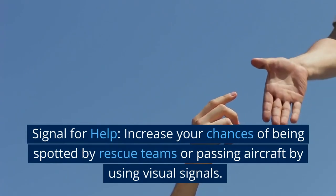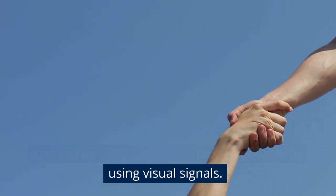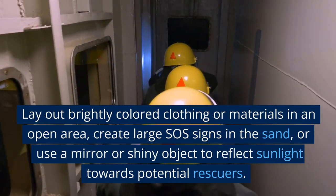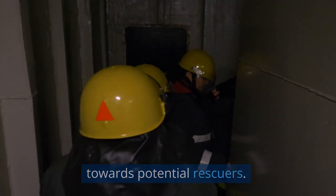Signal for help. Increase your chances of being spotted by rescue teams or passing aircraft by using visual signals. Lay out brightly colored clothing or materials in an open area, create large SOS signs in the sand, or use a mirror or shiny object to reflect sunlight towards potential rescuers.